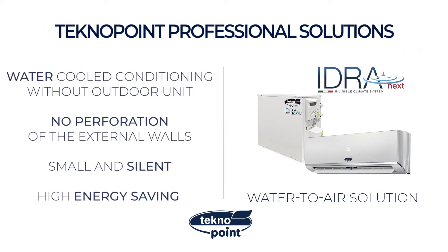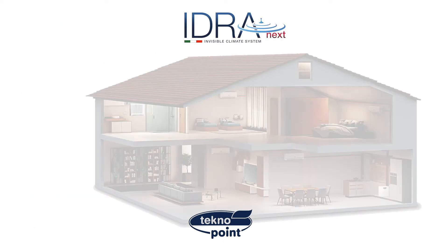Idra is the compact, water-cooled solution without outdoor unit. Small, silent, high energy savings. With Idra, no more perforations of the external walls.